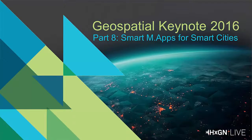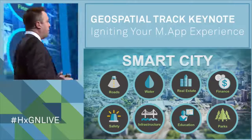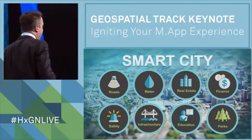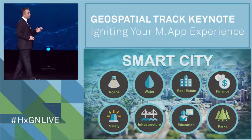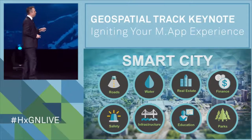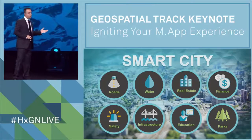With the increasing emphasis on global smart city initiatives, the Hexagon Smart Map platform is the best platform for supporting all of these initiatives in areas such as public safety, infrastructure, parks, education, and things like urban planning as well.